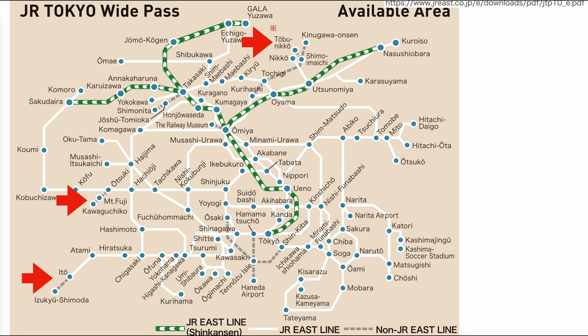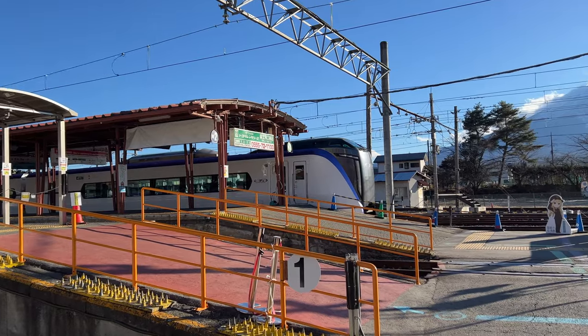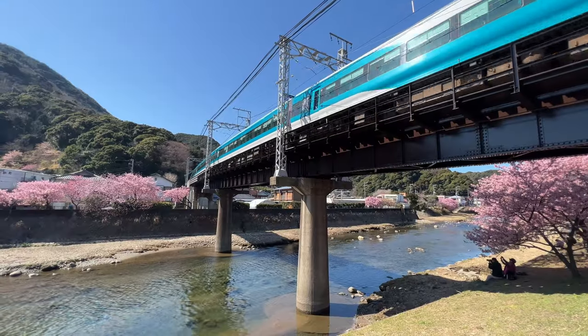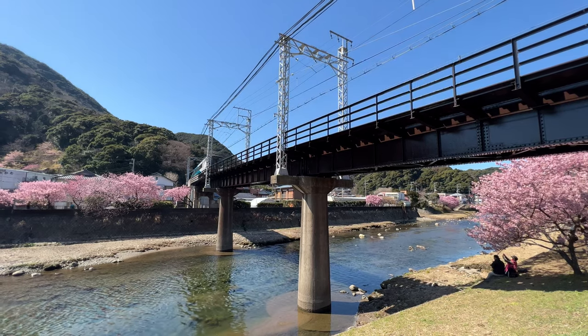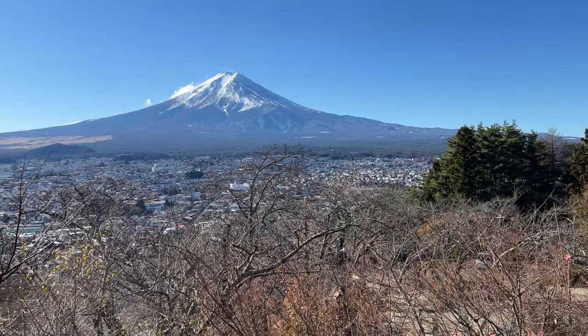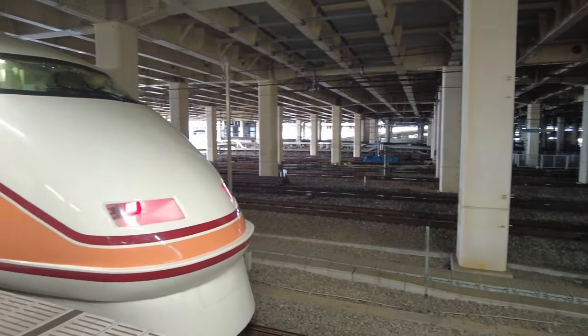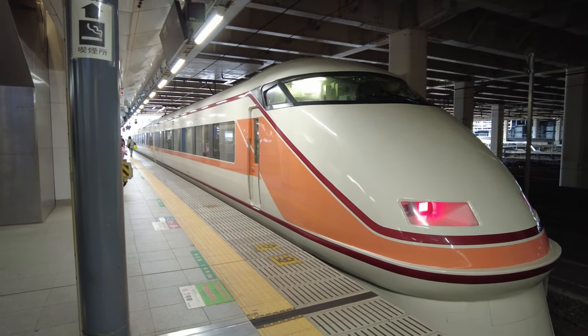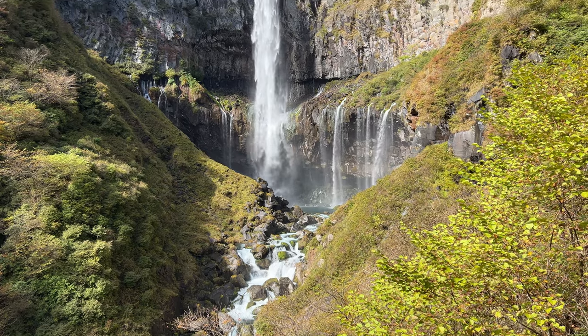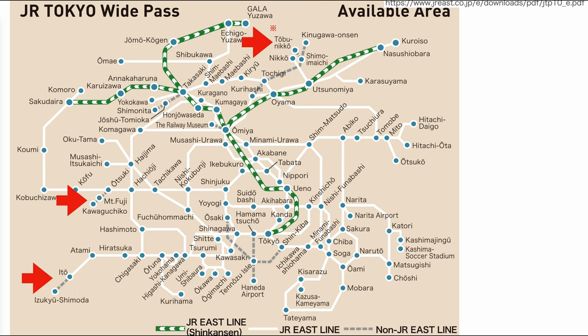A major feature is that you can ride limited express trains that operate directly with private railways, such as Fuji Excursion and Odoriko, which Japan Rail Pass cannot be used for. With the JR Tokyo Wide Pass you can get on and off freely even on local trains on Fuji-Q Railway and Izu-Q Railway. Also as a special exception, it's convenient to be able to ride the limited express going directly from Shinjuku to Tobu Nikko with this pass. You can also get to Nikko by Shinkansen and JR lines, but going directly from Tokyo is more convenient.